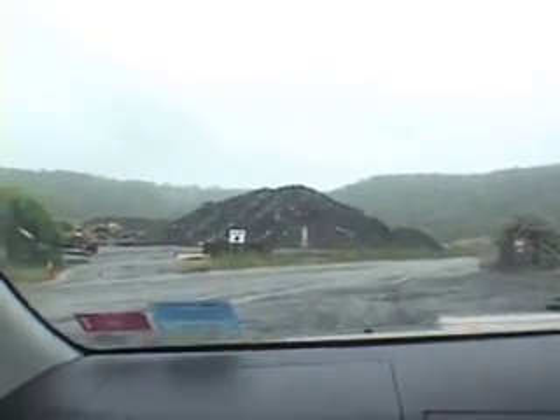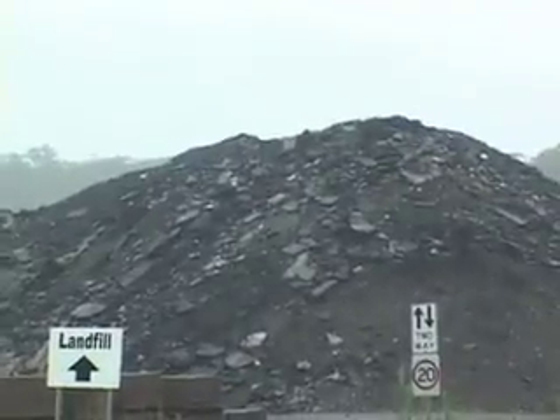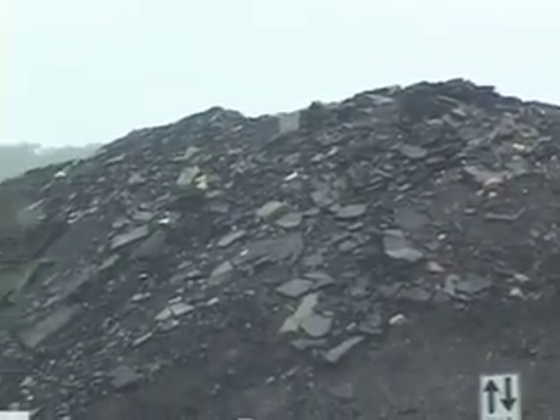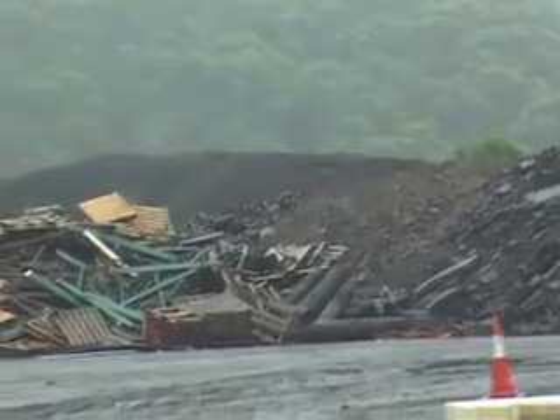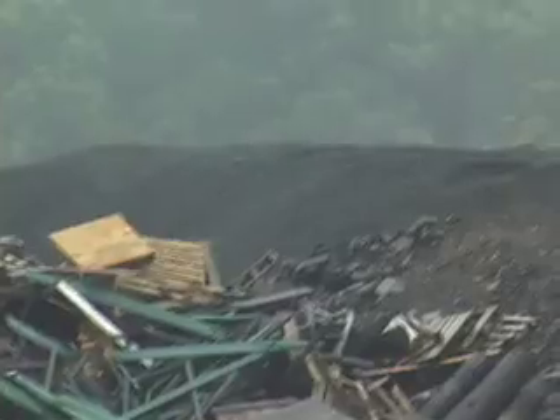That large stockpile in front of you at the moment is road base — material that they've dug up from roads. We reprocess it. To the left of that finer black product you can see there is a material which is produced from that, and that can be used for road construction.